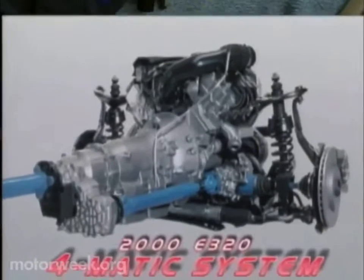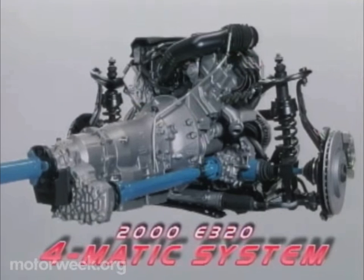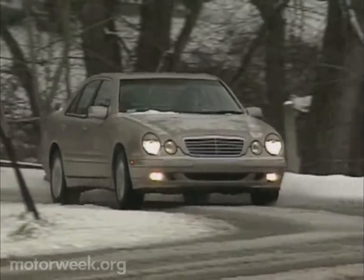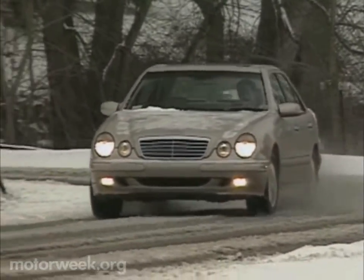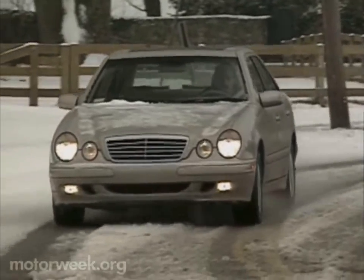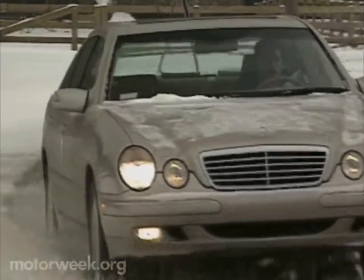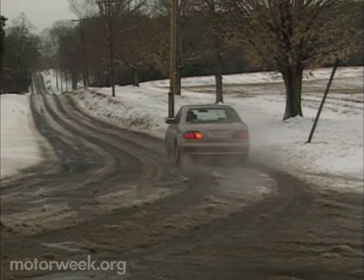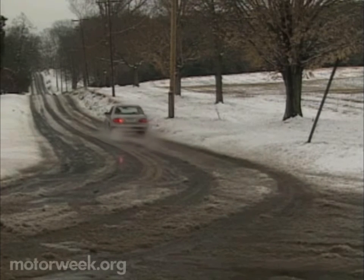Under the car, the E320's 4Matic system is now a full-time all-wheel drive setup with a 35 percent/65 percent front-to-rear power split. And instead of bulky locking differentials, the new 4Matic uses a four-wheel electronic traction control system that applies the brakes to the slipping wheels and sends power to the wheels with the most traction. This means the E320, like the M-Class SUV, can maintain its forward progress as long as one wheel has traction.